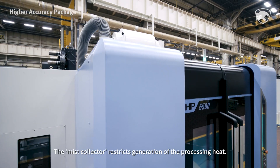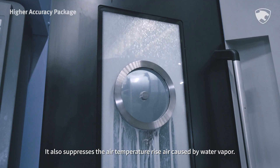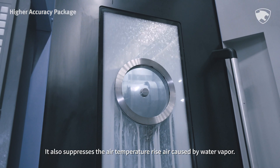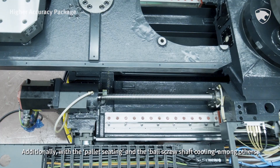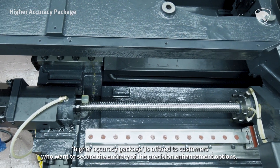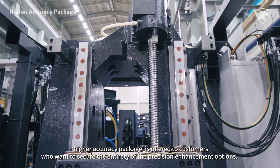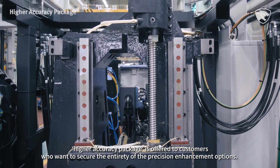The mist collector restricts generation of the processing heat. It also suppresses the air temperature rise caused by water vapor. Additionally, with the pallet seating and the ball screw shaft cooling among others, the finish cutting solution package is offered to customers who want to secure the entirety of the precision enhancement options.